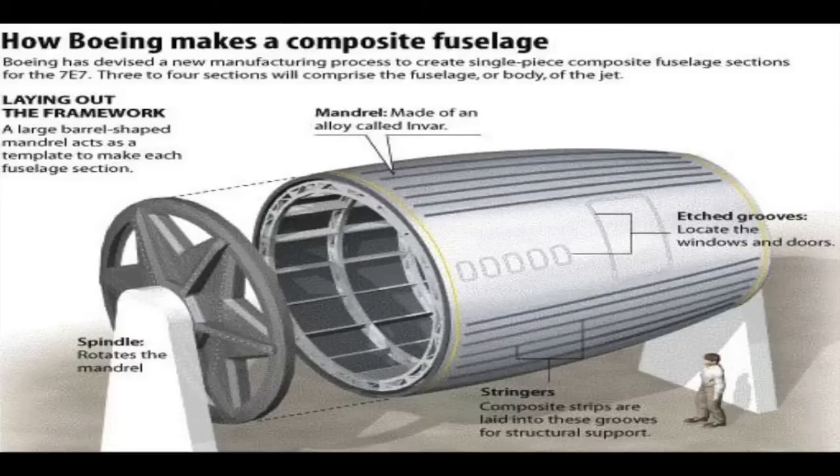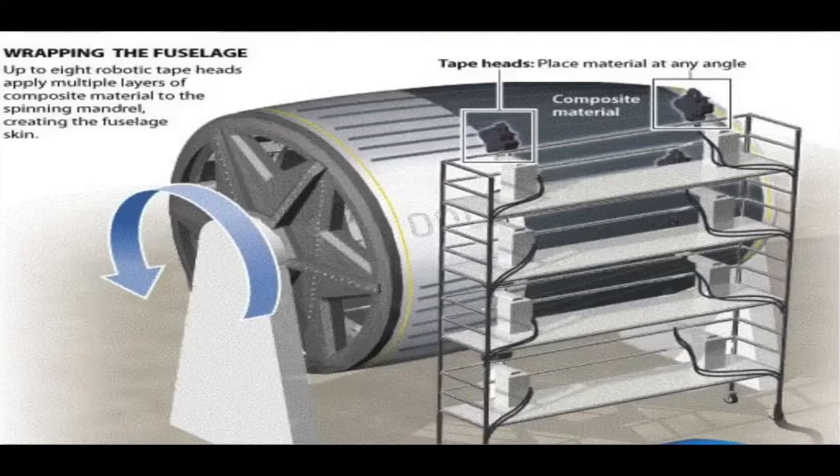To begin this manufacturing process, a spindle is used to rotate the skeleton of the fuel stillage as tape heads wrap it in carbon fiber reinforced polymer, otherwise known as CFRP stringers. The following clip demonstrates this process.